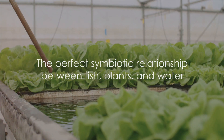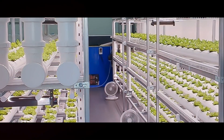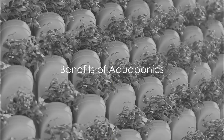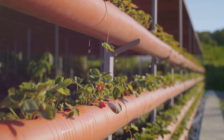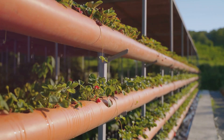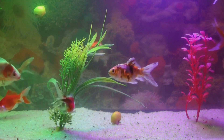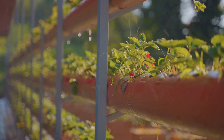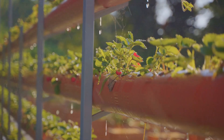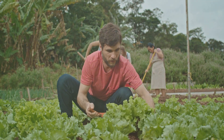In a nutshell: the fish feed the plants, the plants clean the water, and the water sustains the fish. It's a beautiful cycle. Aquaponics is a sustainable method of farming — you're not just growing plants or raising fish separately. You're creating a self-sustaining ecosystem where fish and plants support each other, a cycle of life that's as fascinating as it is effective.